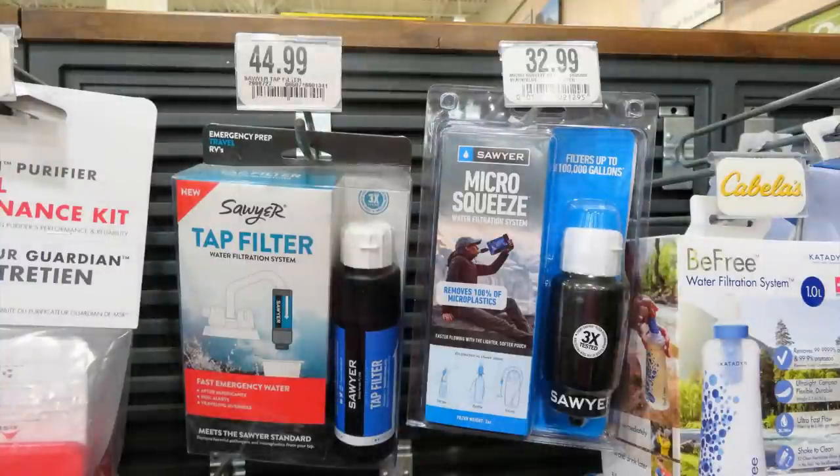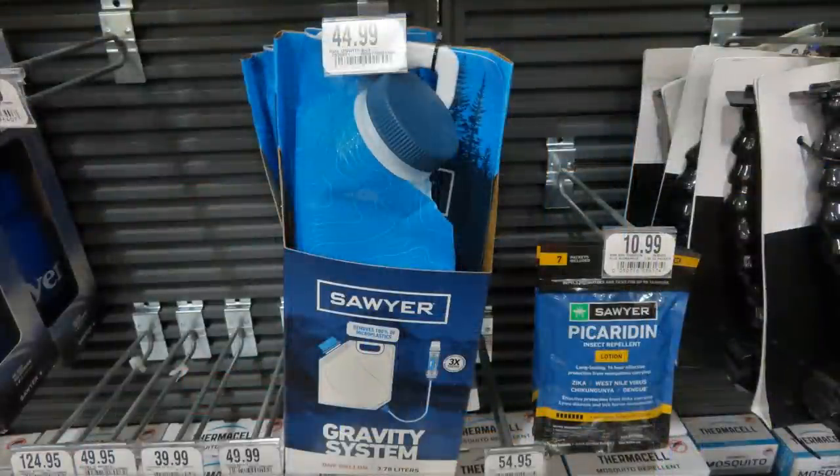The Sawyer water filters are also great — the Micro Squeeze. You can put it on just about anything. I tried a tap filter before and I'm not sure it was a Sawyer, but it didn't fit onto my faucet, so maybe this is something to try and see if it would work for you. Sawyer also has a gravity system where you can filter the water into another container, which would be really handy at camp or in a long-term situation when you need to filter wild water.